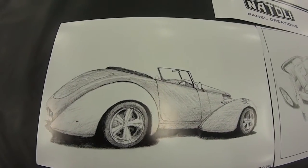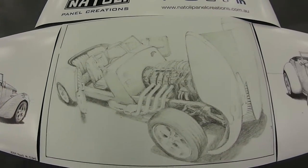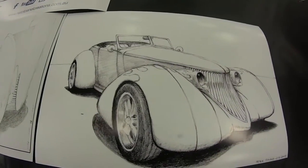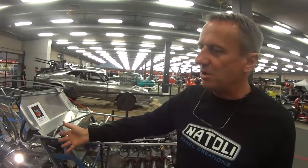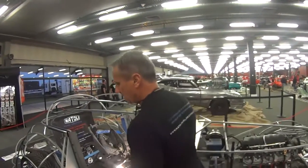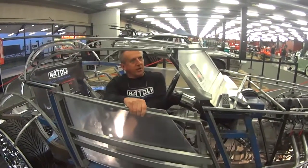The body itself will be aluminium. It will have a tilt front — the guards and the bonnet will come up to get access into the motor. It has suicide doors, which is just the reverse of a normal door situation, so that you can just hop in and shut the door.